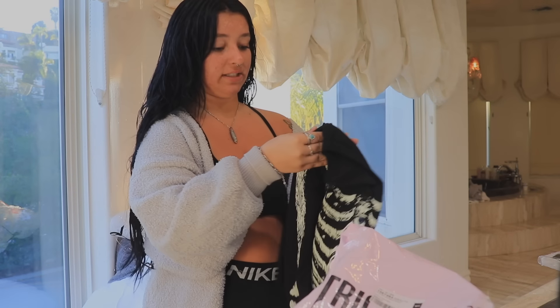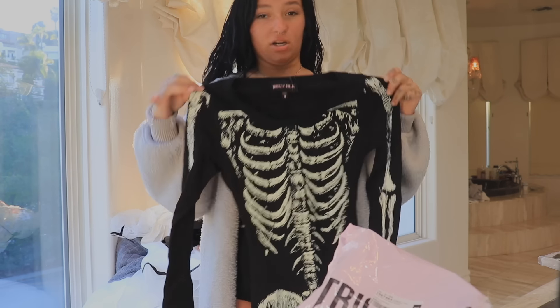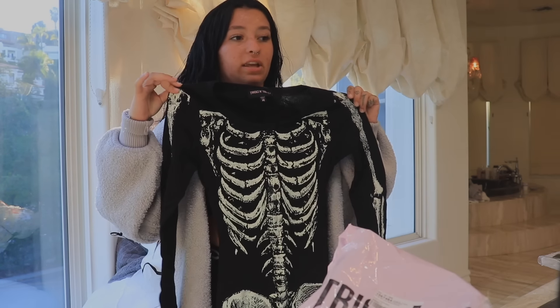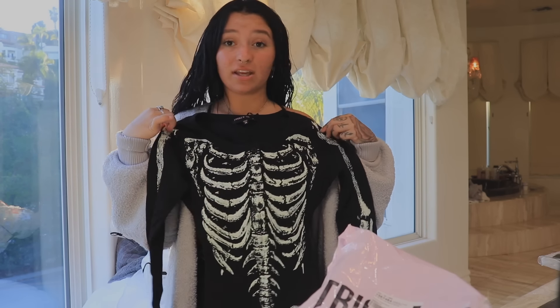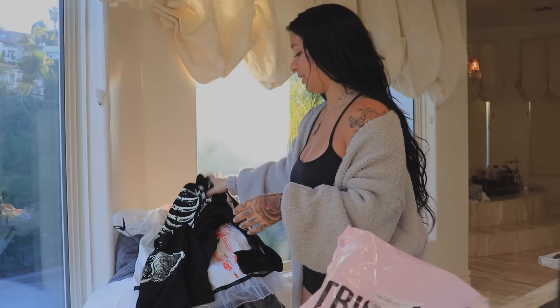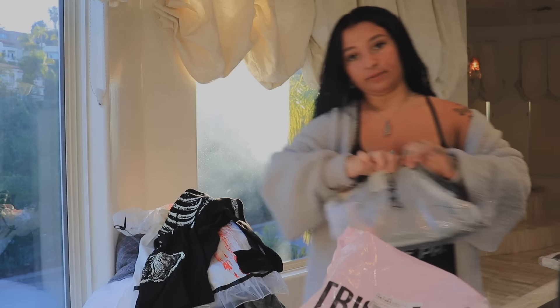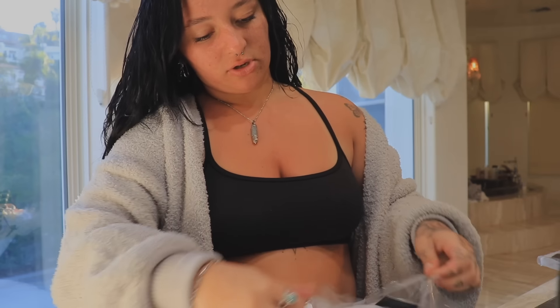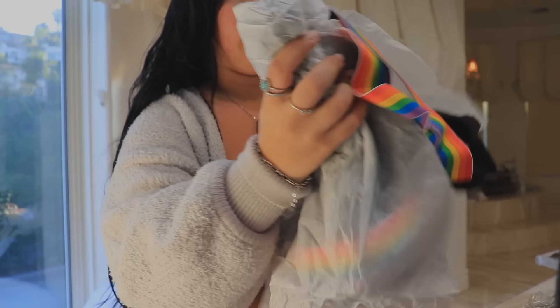The next one I have is this like skeleton kind of romper. This isn't really like a costume — I mean it can be a costume, but it's also just like something you could wear as a regular thing. And it glows in the dark, so that's really cool. I'm actually excited for that because I feel like that's something I'll actually wear more. Then I literally just got these in the mail — I was in Hawaii on vacation, so I had to wait a little bit to film it, but they've been at my house for a little bit now.